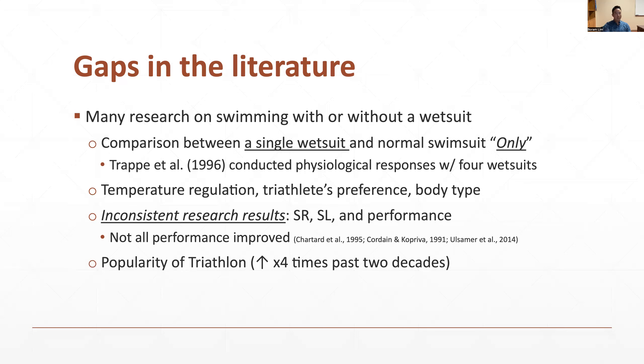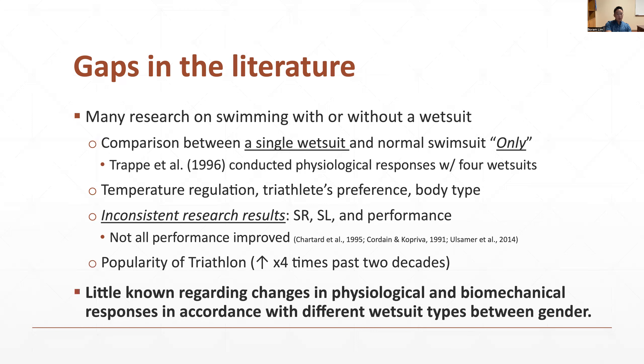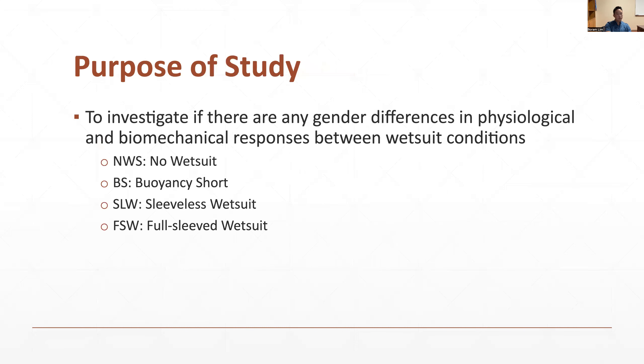Furthermore, there are inconsistent results regarding stroke kinematics and performance. Not all performance improved with a wetsuit, and previous studies reported increases in either stroke length or stroke frequency, and sometimes both. To our knowledge, there is limited empirical evidence on changes in physiological and biomechanical responses to different wetsuits between genders. The purpose of this study was to investigate whether there are any gender differences in physiological or biomechanical responses across four wetsuit conditions: no wetsuit, buoyancy shorts, sleeveless wetsuit, and full-sleeved wetsuit.